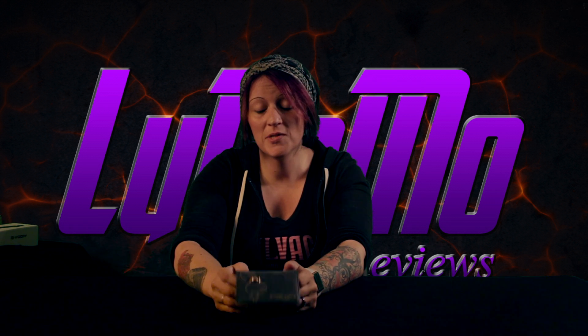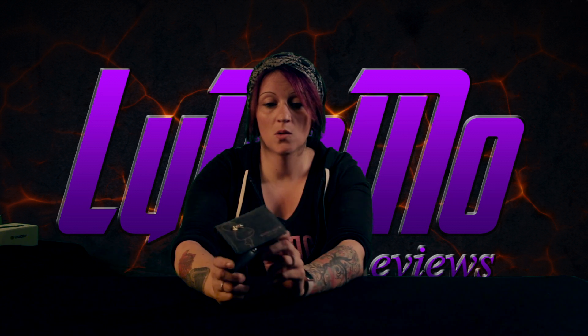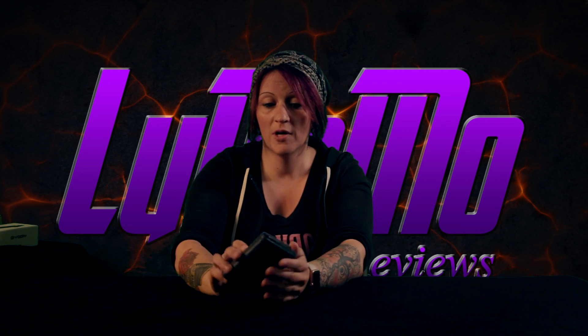Hey everybody, Lucy with Ludimo Reviews. Today I have the Fineway Short Women's Wallet. It's a tri-fold wallet with a button closure. Pretty cute little wallet.